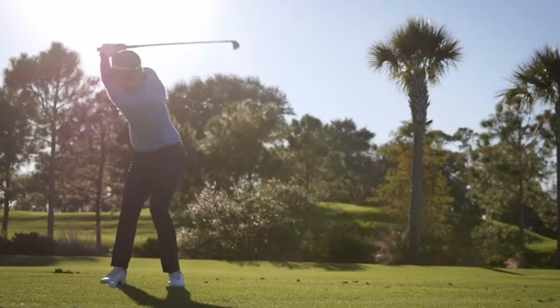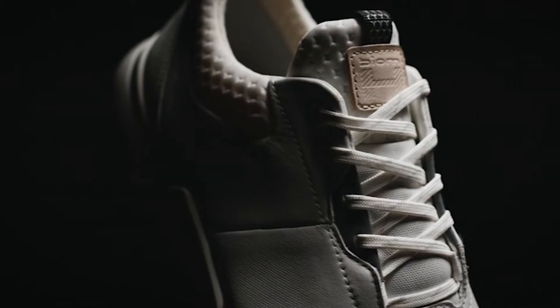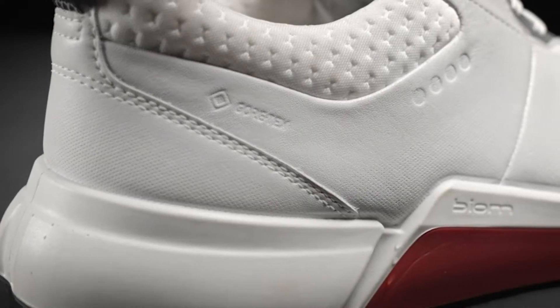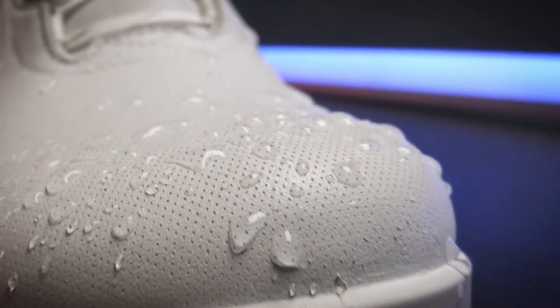If you haven't yet tried a pair, you really should — you'll be surprised and might just be converted. Below are some of the best spikeless golf shoes currently on the market. Additionally, if you think comfort or waterproofing are king when it comes to shoes, then make sure you read our guides on the most comfortable golf shoes and the best waterproof golf shoes too.